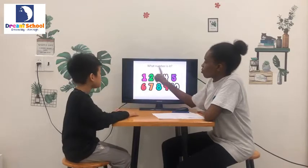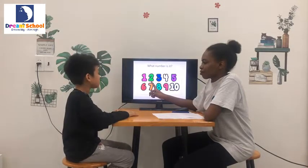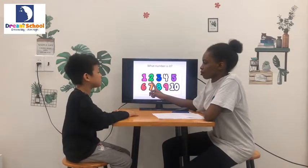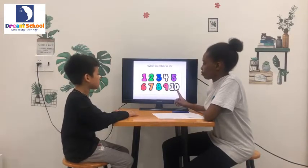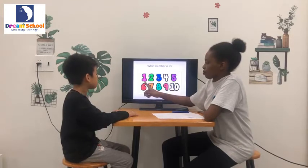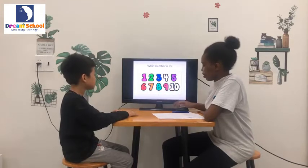Okay, next one. Good job. What number is it? It's number two, number seven, number four, number ten, number one, number six. Very good.